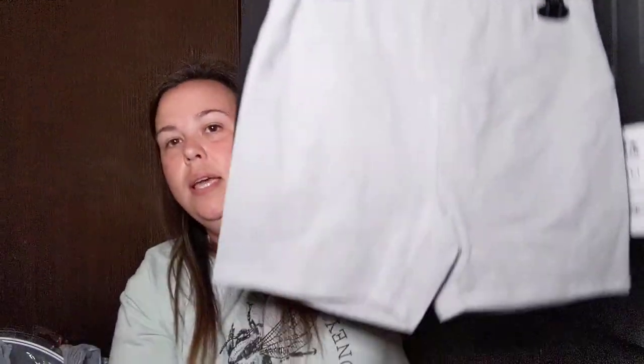I stopped by Bargain Hunt because in my last video I had showed you guys these Reebok sports shorts — it was the two-pack, a gray and a black pair. They fit perfect, they're so comfortable. I wore them the other day with just a baggy t-shirt. But when I wore the gray pair, the inseam right here was ripped. So I just took those back and exchanged them for another pack. Anyway, it was the two pair of Reebok shorts for $15.